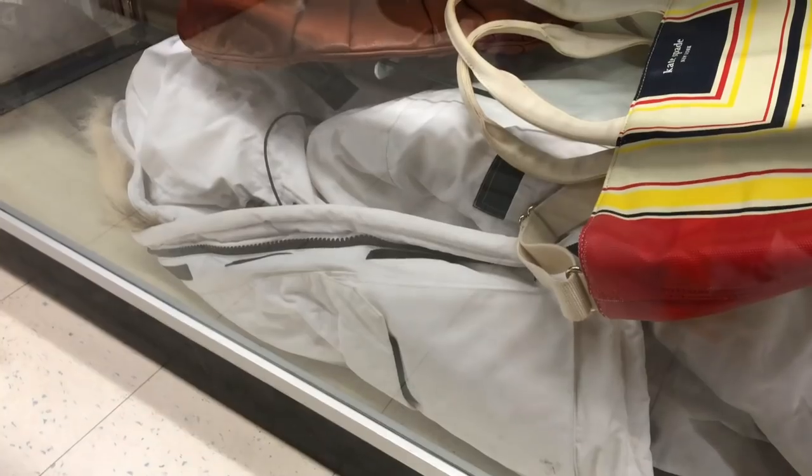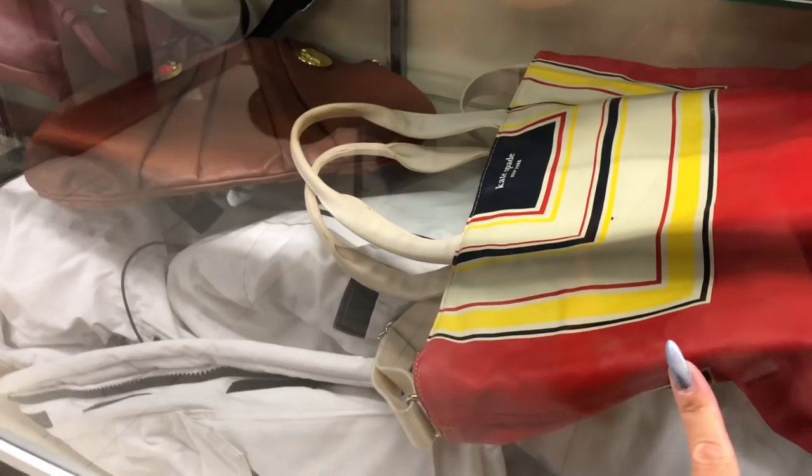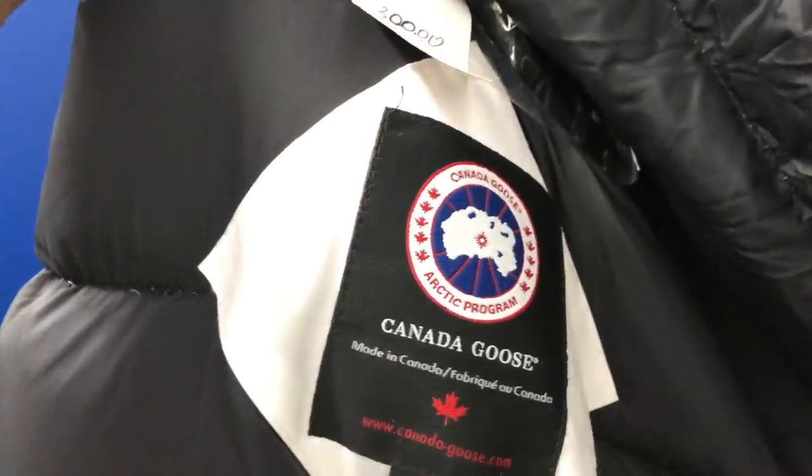Oh, behind the counter here I can see what looks like a Kate Spade. I wonder how much that one is. I think this is the thousand-dollar one. Tomorrow it would be 50% off — you know what's real about that.